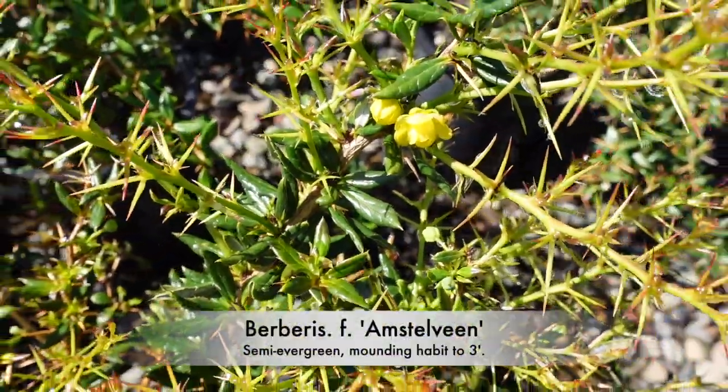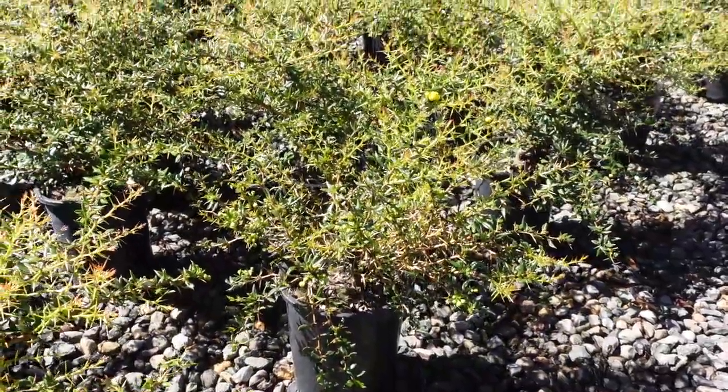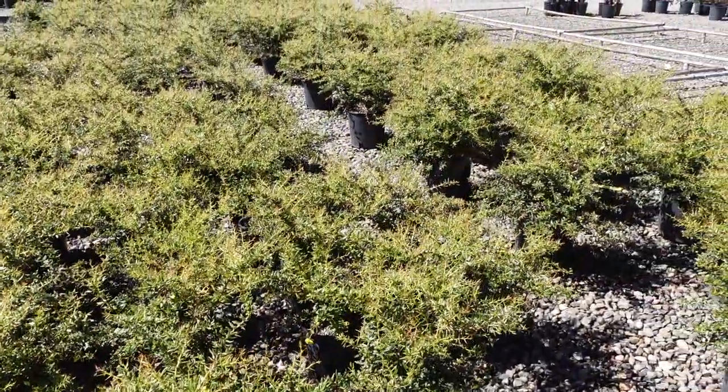Berberis Amstelveen is another semi-evergreen variety with a mounding habit that has stunning clusters of yellow flowers in the spring.